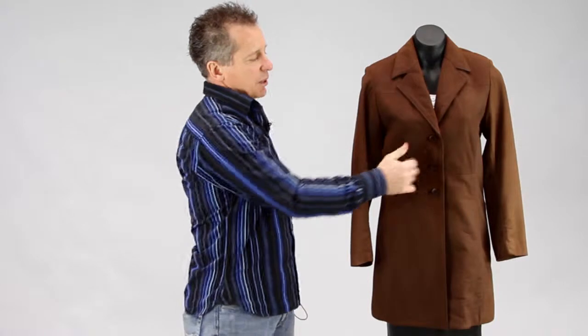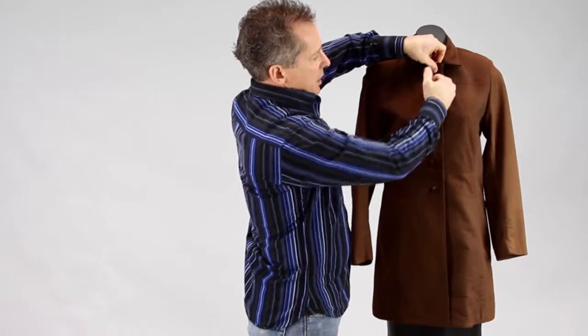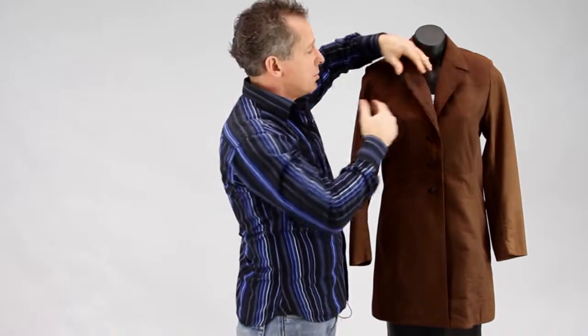This is one that we manufacture, so the beauty of that is we can also custom make. This style here comes with a lapel — a three button lapel — but if you wanted it to button right up to the top, we can adjust it: we can take the lapel in a bit and have extra buttons that run up so it can do right up to the top.